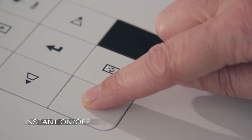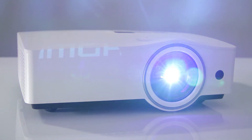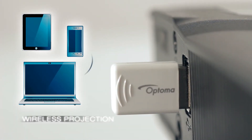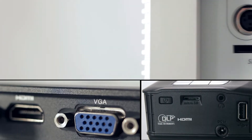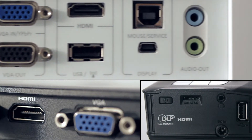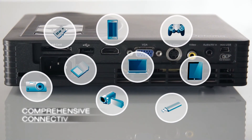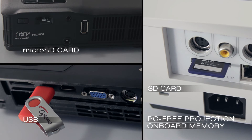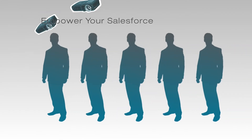The EcoBright Projector's instant on-off capabilities get your presentation up and running quickly. The EcoBright Projector's wireless projection streamlines use in meetings and classes. All EcoBright Projectors possess comprehensive connectivity for maximum flexibility. With its PC-free projection and onboard memory, EcoBright Projectors allow you to empower your sales force.